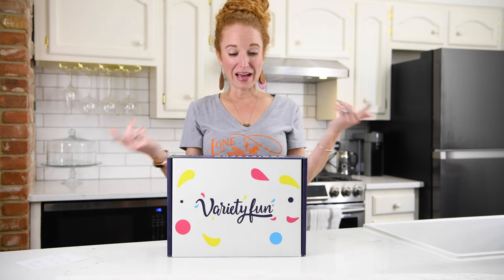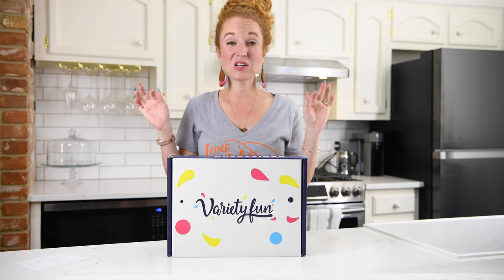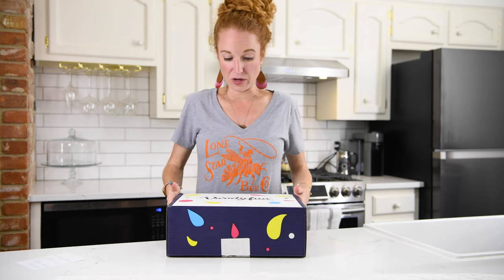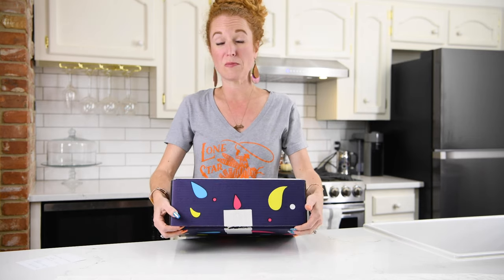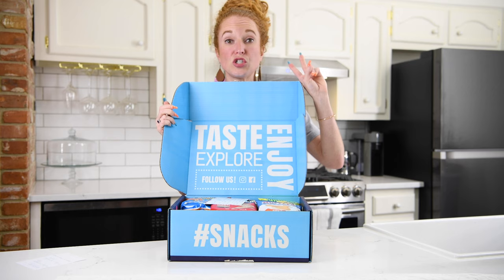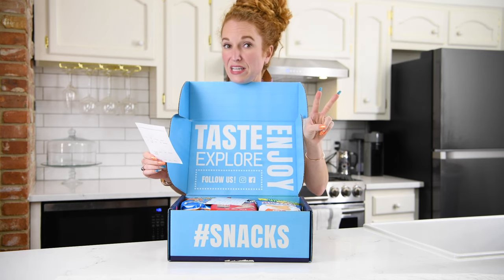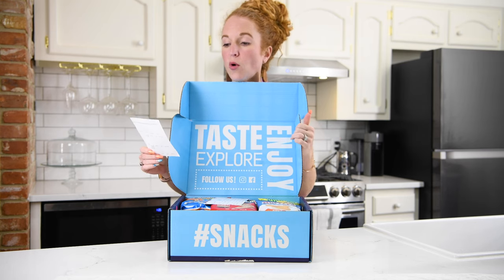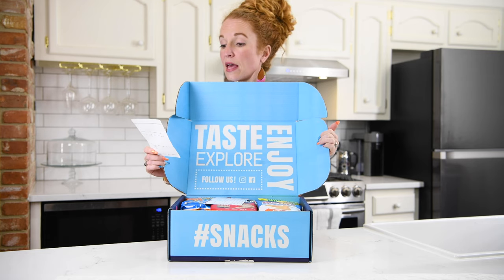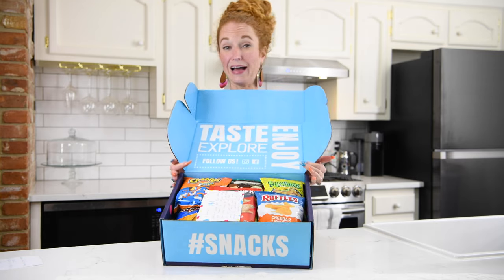Hey guys, welcome back to the Pink Envelope! I am unboxing a very new box for me — I don't know how long it's been around but it's called Variety Fun, and it's a snack box. They asked if they could send a box over and I said sure, why not. There are two different boxes: a Fun Box with 40 snacks for $24.99, or a Fit Box with 30 snacks for $39.99. You can subscribe to have them delivered two times a month or one time a month.